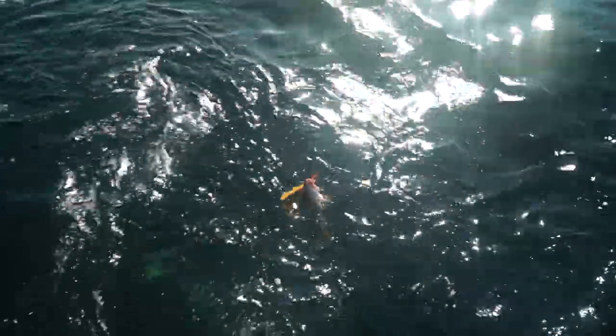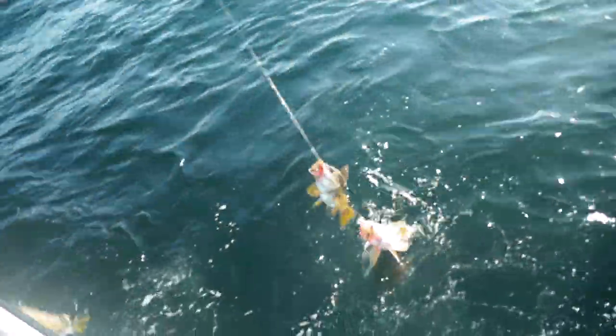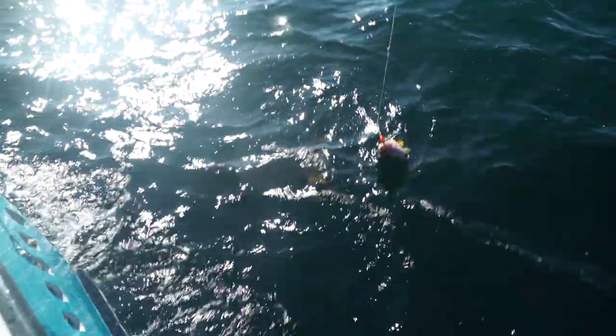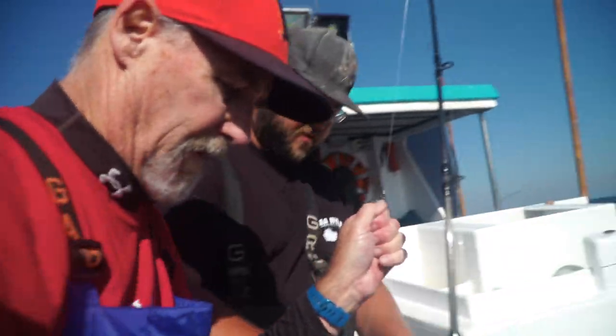Jeff's got two fish over here - nice double. There you go, another nice canary. Nice one, Steve. Double with Dan Hernandez on the Sea Wolf out of Emeryville, California.